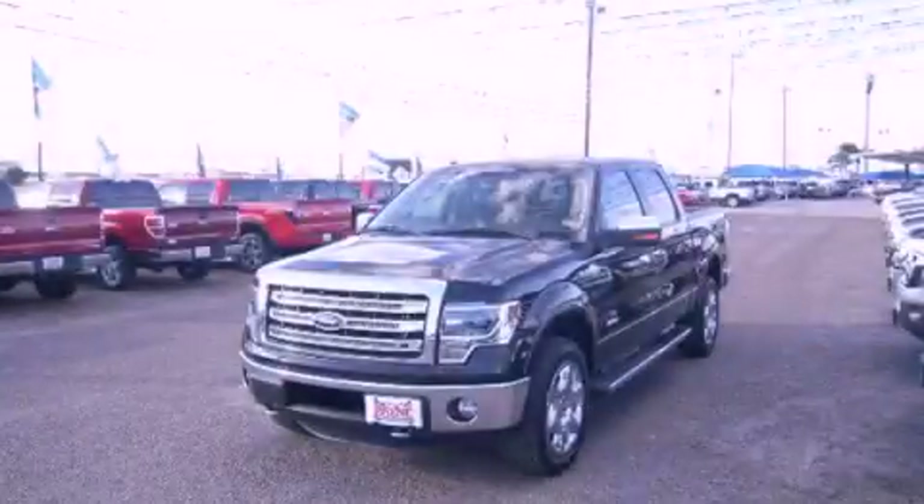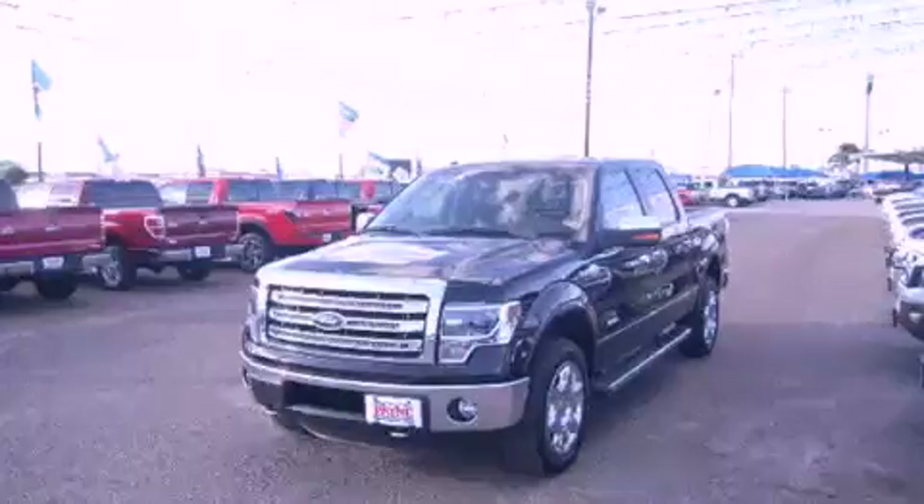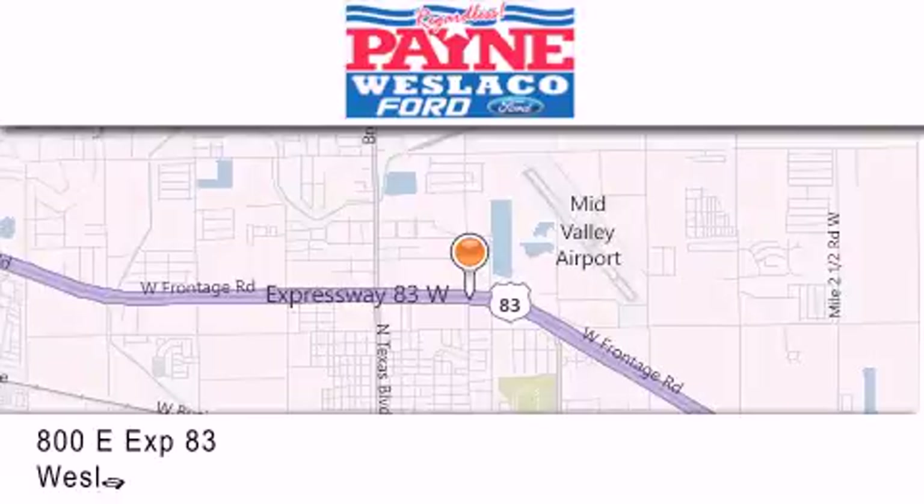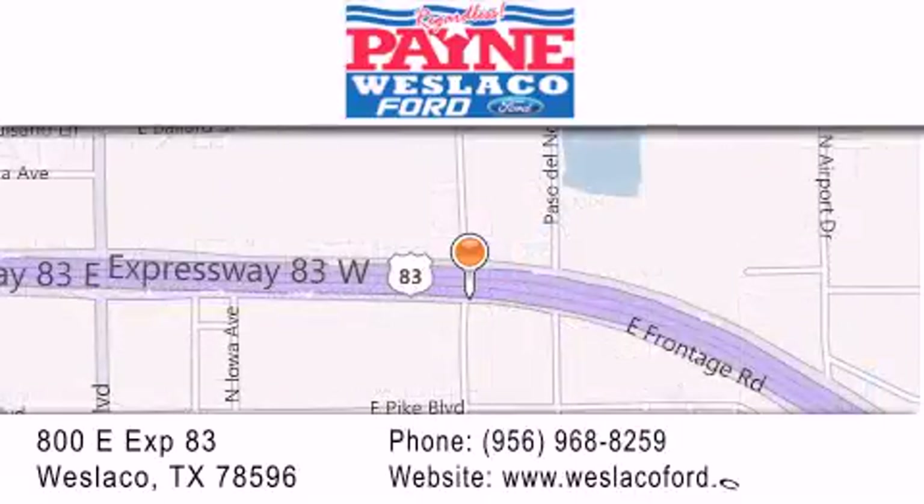Contact us today to arrange your test drive. Thank you for considering Payne-Westlaco Ford for your next luxury vehicle. If you have any questions, please visit our website, give us a call, or stop by our dealership at 800 East Expressway 83 in Westlaco.